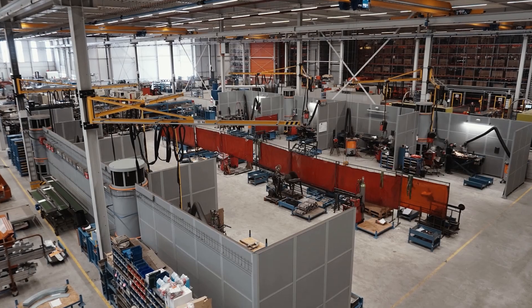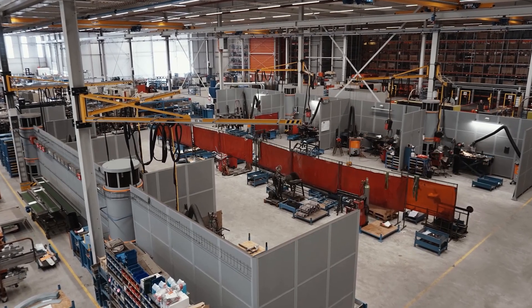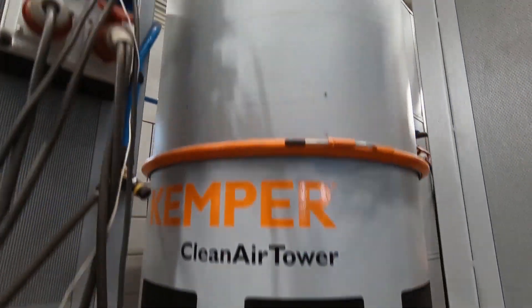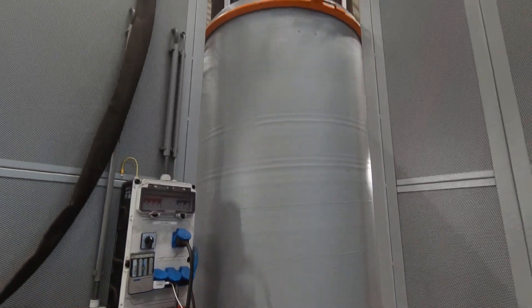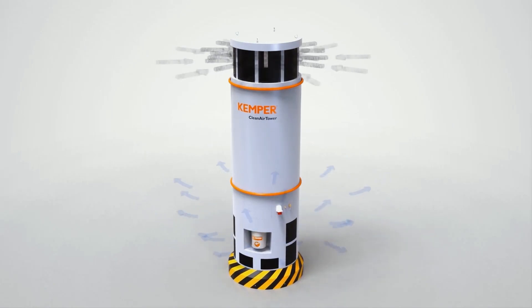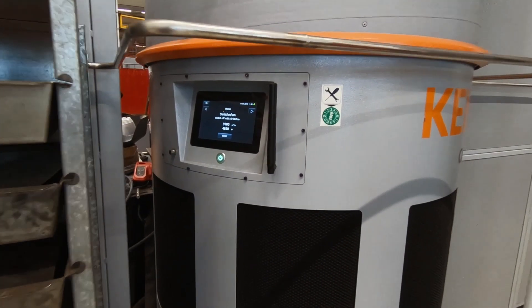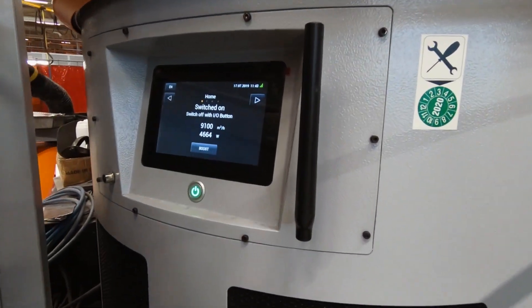Nobels BV also uses four clean air towers to further improve the air quality. The stand-alone room ventilation system works according to the layer ventilation principle, with an extraction capacity of up to 9,000 cubic meters per hour, and effectively protects employees and machines from fine dust.